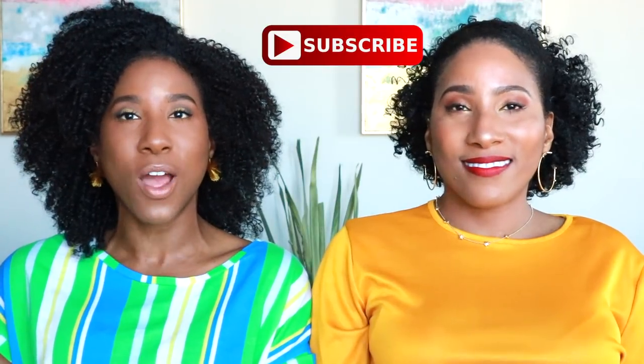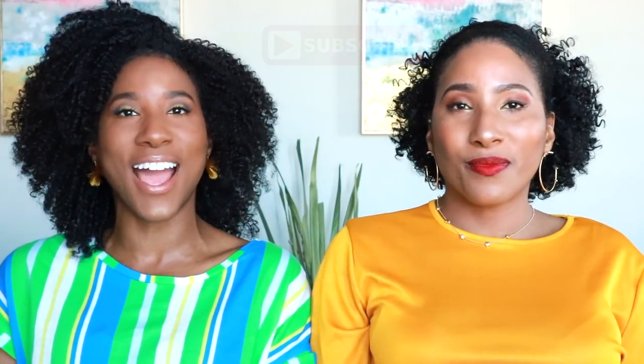Alright guys, that wraps up this video — thank you all so much for watching. Please list your comments down below and let us know what you thought about everything we purchased. Everything will be listed in the description box below. Make sure you subscribe to our channel, turn on your post notifications so you'll know when Kenya and I upload a new video. And let us know what you purchased so we can go back and buy it too — we still got some money left! Thank you so much for watching this video. We'll see you in the next one. Bye!